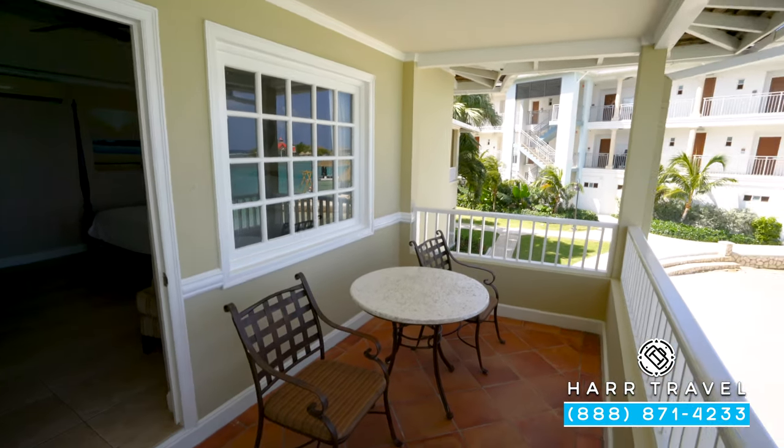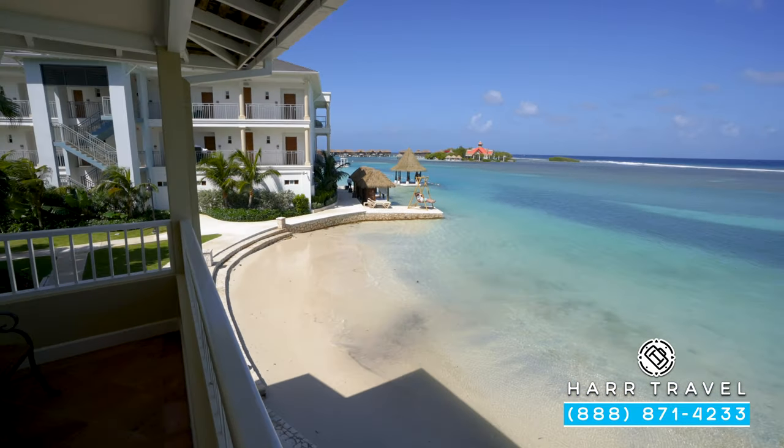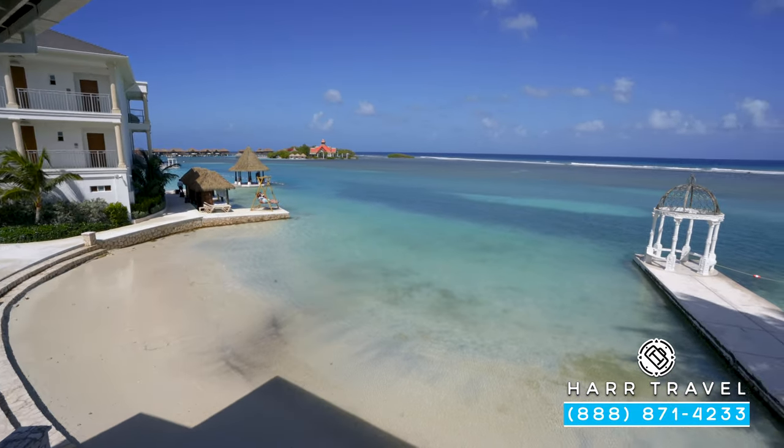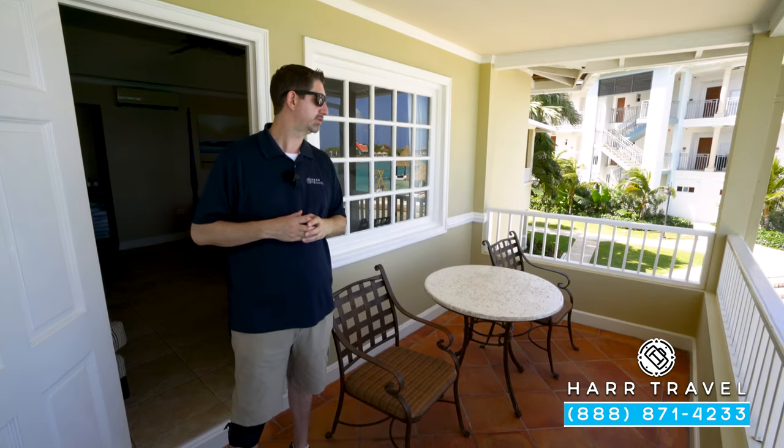Just outside, you're going to find your beachfront patio. That's why you choose this particular category — the incredible views. You've got the private island and the overwater bungalows in the distance. If you want to see those overwater bungalows or any of the rooms or suites here on site, check out our full resort tour and the room and suite tours.